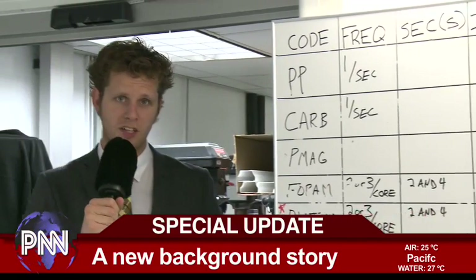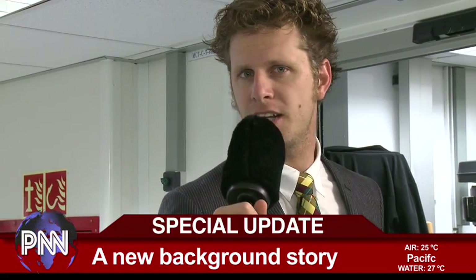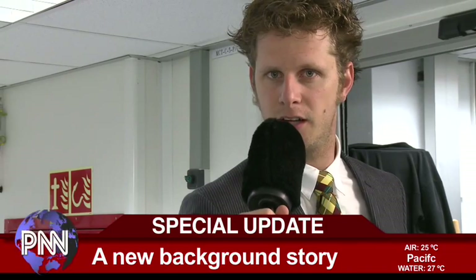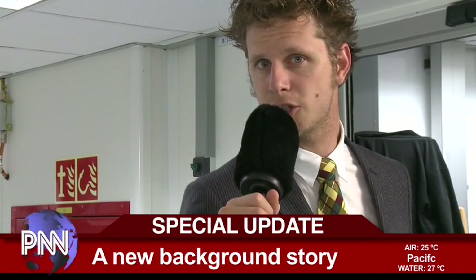Hi, I'm Appie Sluijs, reporting live from the JOIDES Resolution. Today we have another special report for you in our line-up about the amazing science being carried out on this IODP research vessel. A team of internationally leading scientists will explain to you the scientific procedures that are going on on the JOIDES Resolution.